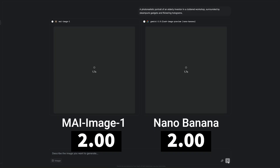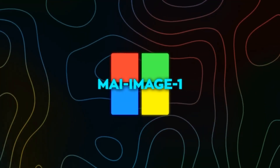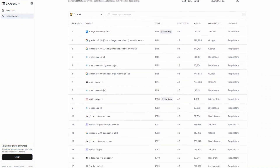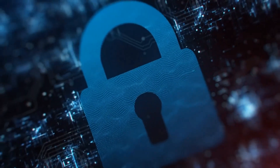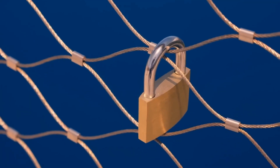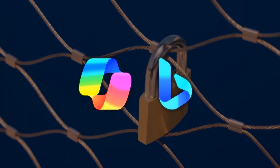But that's not exactly what we saw in our tests. MAI Image 1 was consistently slower than Google Nano Banana — 18 seconds per image compared to Nano Banana's 8 seconds. The model is already being tested publicly on LM Arena, where users can prompt it, vote on results, and compare them with other systems. This phase helps Microsoft tune its safety guardrails, something the company has been under pressure to improve since launching Copilot and Bing.